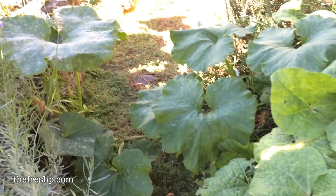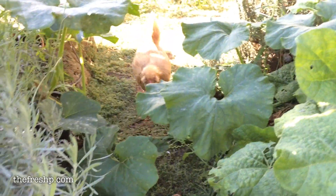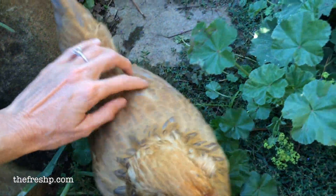Come on, Turbs. This way. Turbs! Come here, bud! Come here, Turbs! Yeah! Good girl! You are!